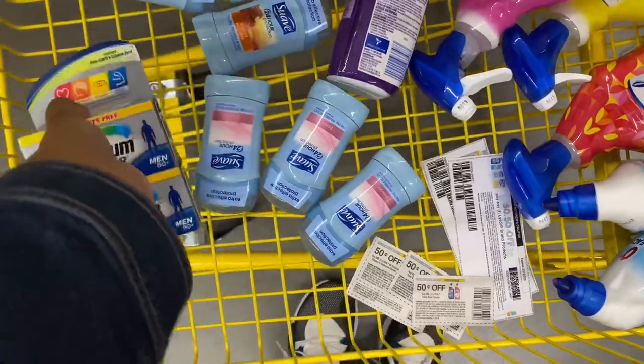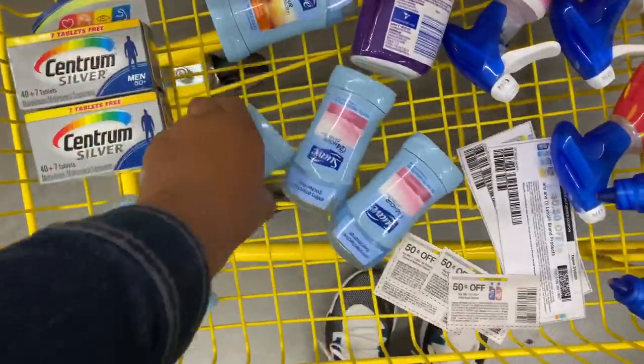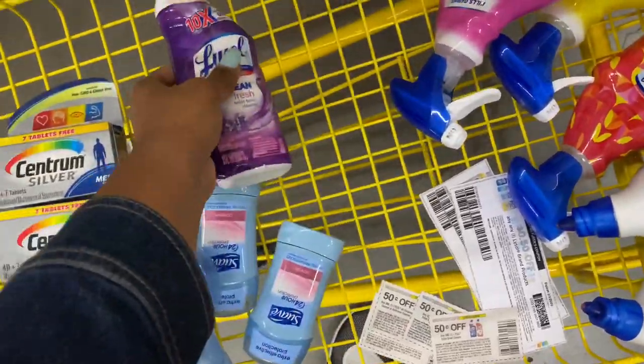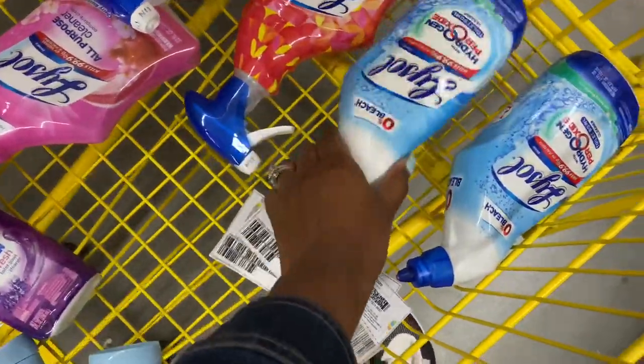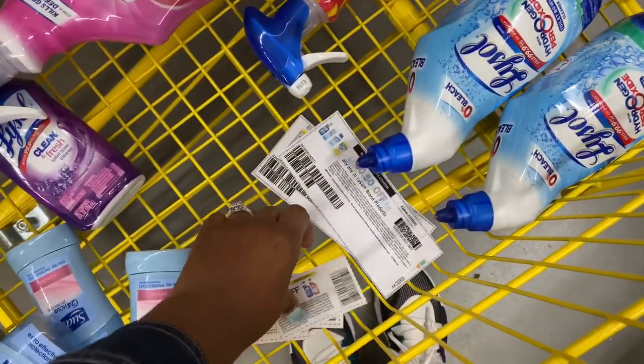Here's everything I have for my first transaction, including paper coupons: the two Centrum vitamins, six of the Suave deodorant, one Lysol priced at a dollar, two Lysol all-purpose cleaners priced at $2 each, and two Lysol toilet bowl cleaners priced at $2 each. And here are all of my paper coupons.